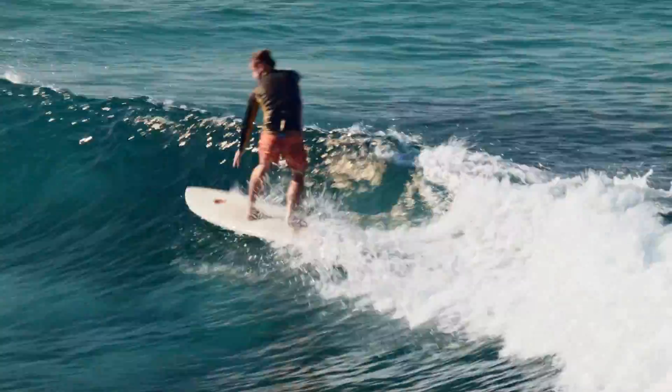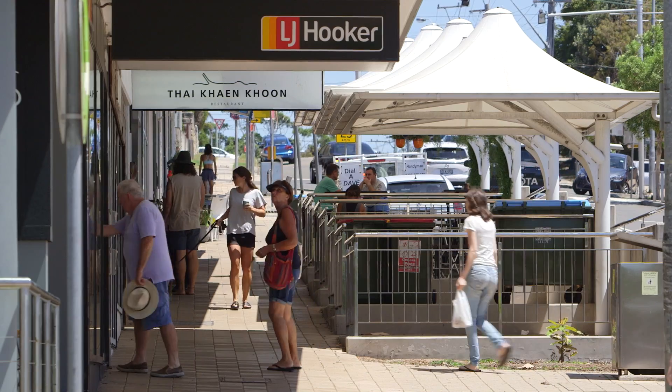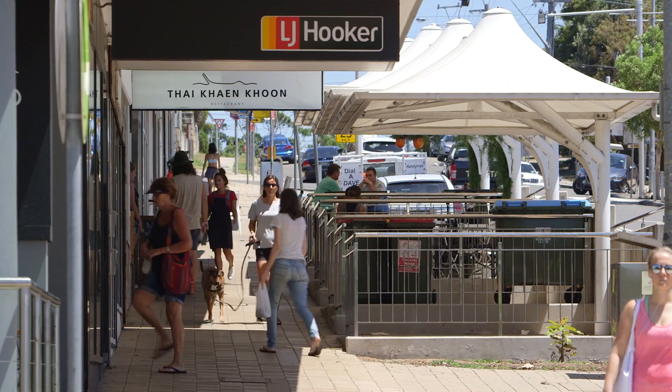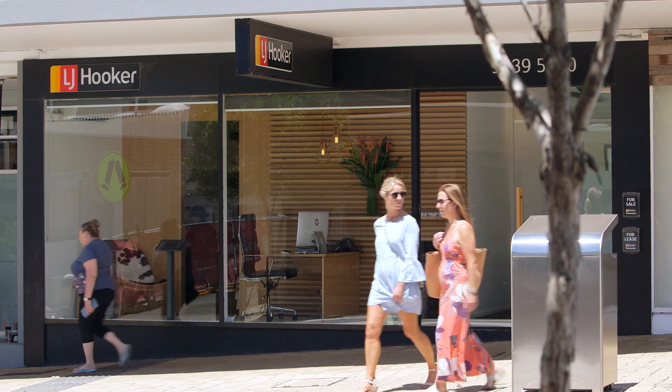Everyone's of the impression the first step is to attend the open home, but what works really well and has worked successfully for us and our successful applicants has been to put an application in before you attend an open home. That way we can proof check your application and make sure all your supporting documents are there to assist you in finding your perfect home.